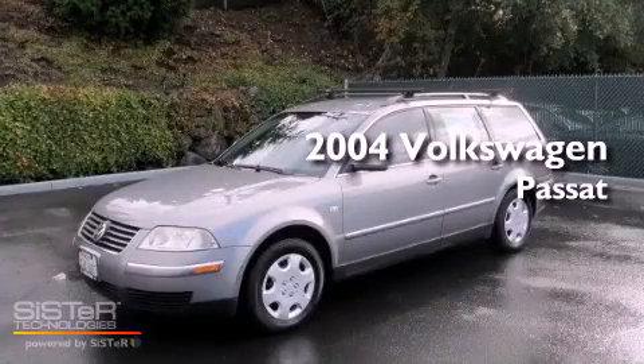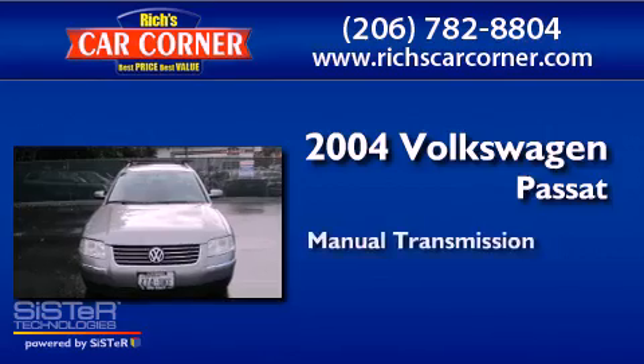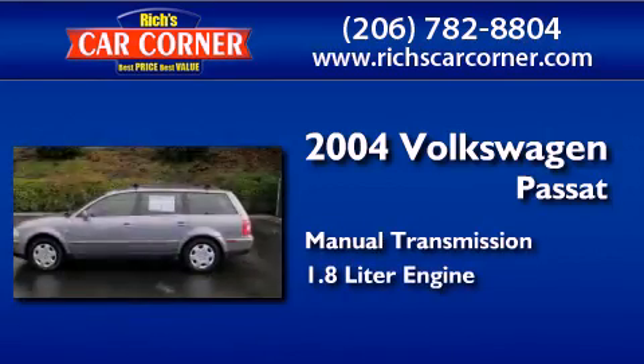This is a 2004 Volkswagen Passat. This car has a manual transmission and a 1.8 liter engine.